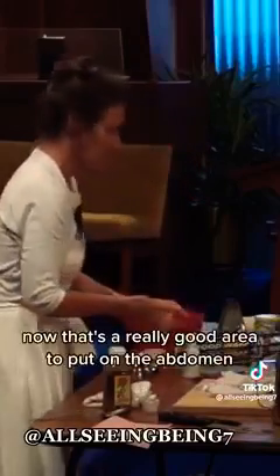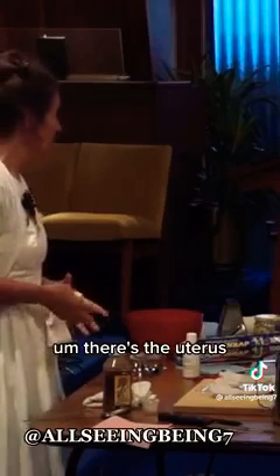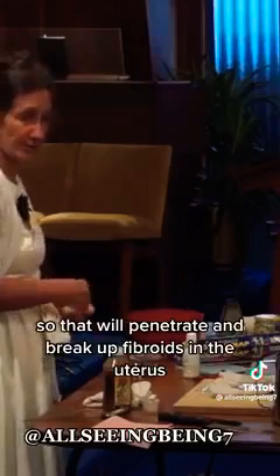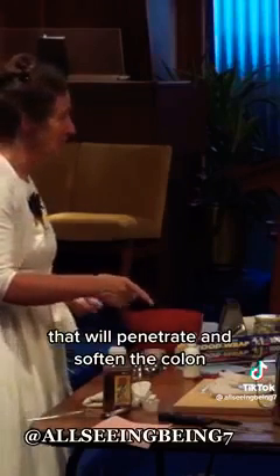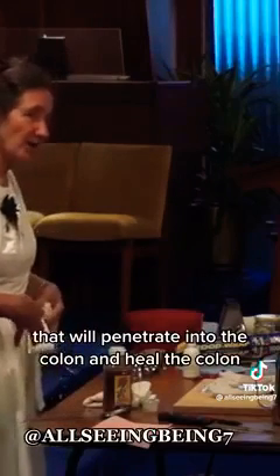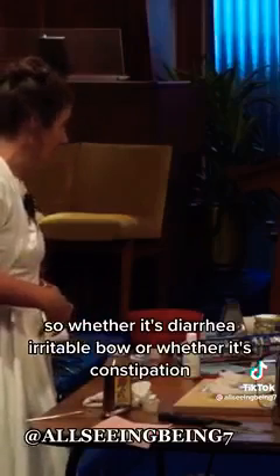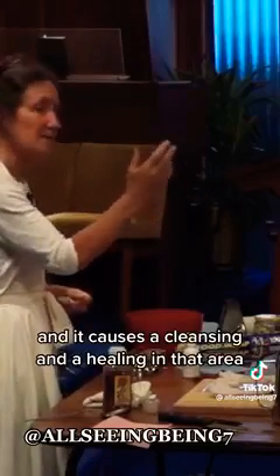That's a really good area to put on the abdomen. If castor oil is applied to the abdomen, it will heal any problems there. For a woman, that includes the uterus — it will penetrate and break up fibroids, break up cysts on the ovaries, soften the colon if the person has constipation, and heal the colon if the person has bad diarrhea. Remember Psalm 104 verse 14 — God gave herbs for the service of man. Whether it's diarrhea, irritable bowel, or constipation, the castor oil will penetrate very, very deep and cause a cleansing and healing in that area.